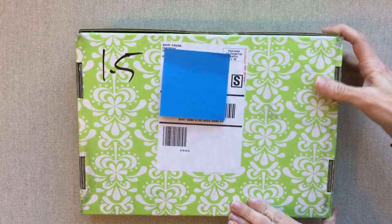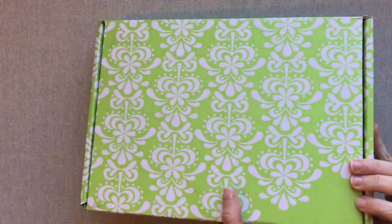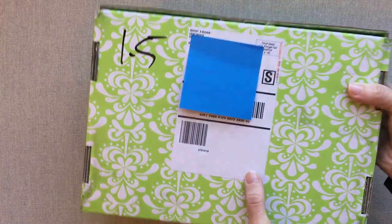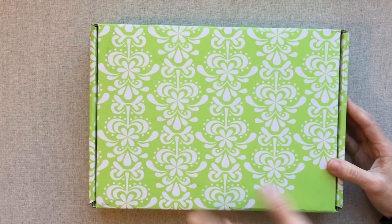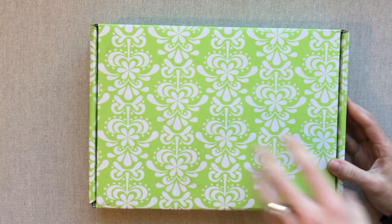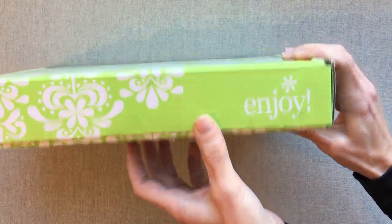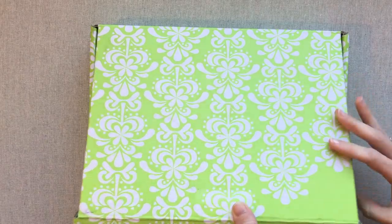Alright, let's get into this. My box — the label is on the bottom, which is kind of nice. I guess they start putting the labels on the bottom to keep the top of your box looking nicer. I like that. This is the top and the label is on the bottom for the first time on my box.